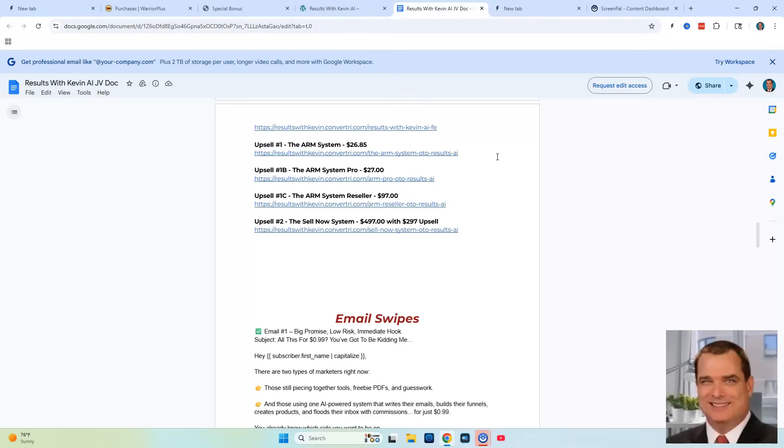It's a very good course, very in-depth with lots of videos and exceptional training resources. It's well worth the price at $26. That's upsell number one. The next upsell will be the pro version of that system. The third upsell will be the reseller rights of that system, so you can resell the ARM System itself.